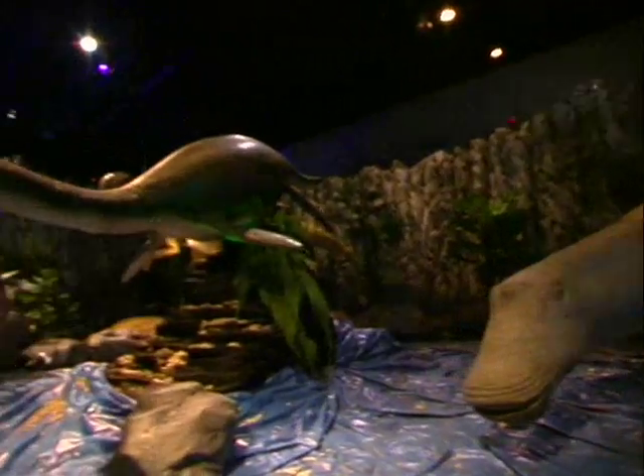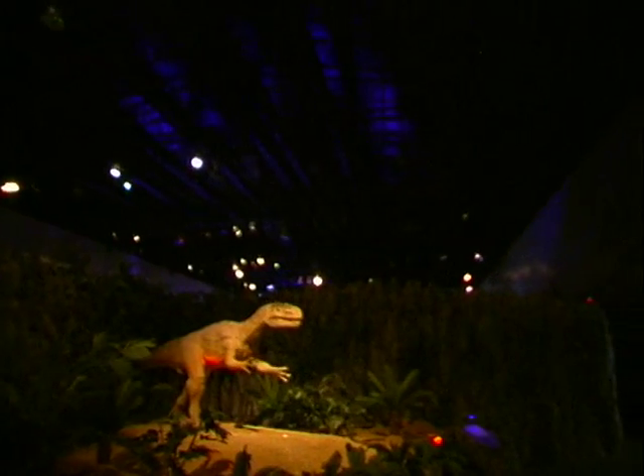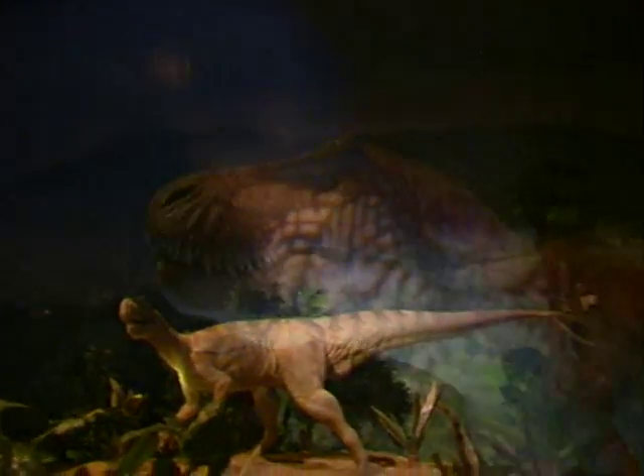The use of animatronics is a popular form of entertainment, particularly in theme parks and film making. Here at Ocean Park, a new Jurassic attraction has been unveiled featuring a host of realistic dinosaurs.